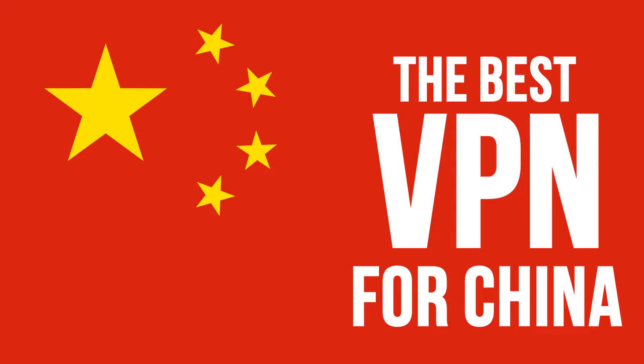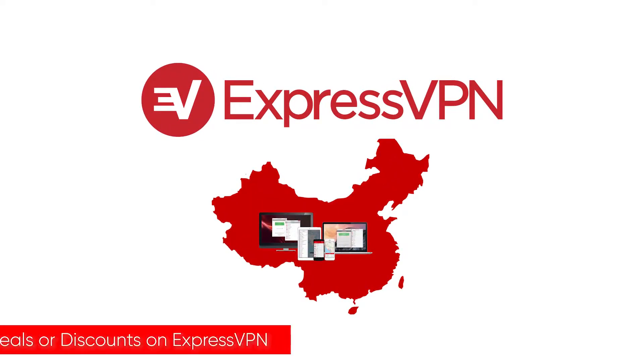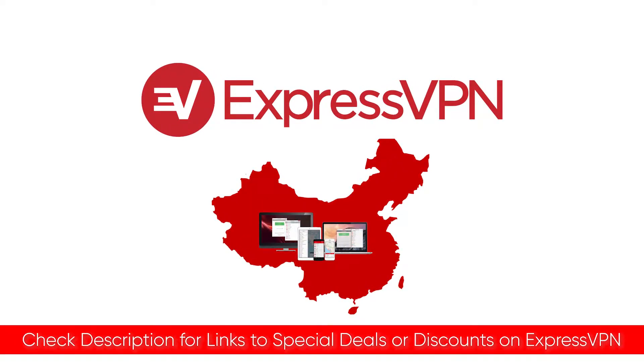Today I wanted to talk about what is the best VPN to use in China. This is updated because it can change from time to time, but right now there is currently one winner and that is ExpressVPN. I'll put a link down in the description along with any of the best deals or discounts I can find for you guys, so feel free to take advantage of that.